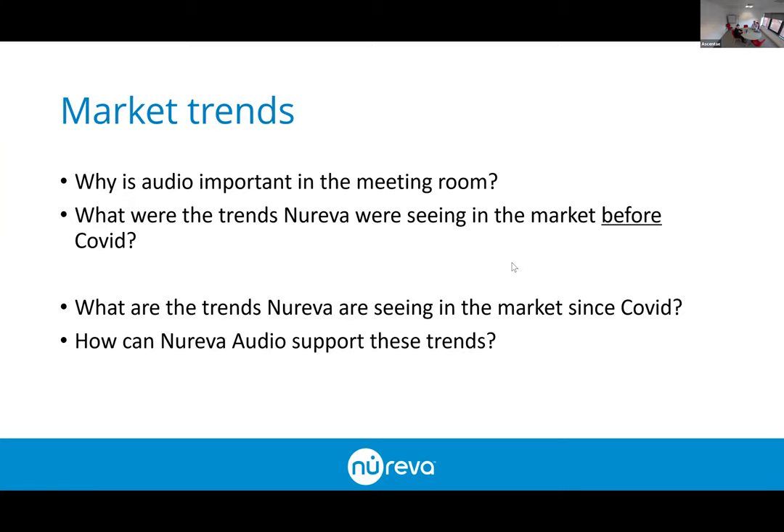First of all, why is audio important in the meeting room? There are discussions about the importance of video conferencing at the moment, but obviously without good quality audio it creates a very disconnected and disjointed experience. In terms of some of the trends that Nureva were seeing in the market before COVID...